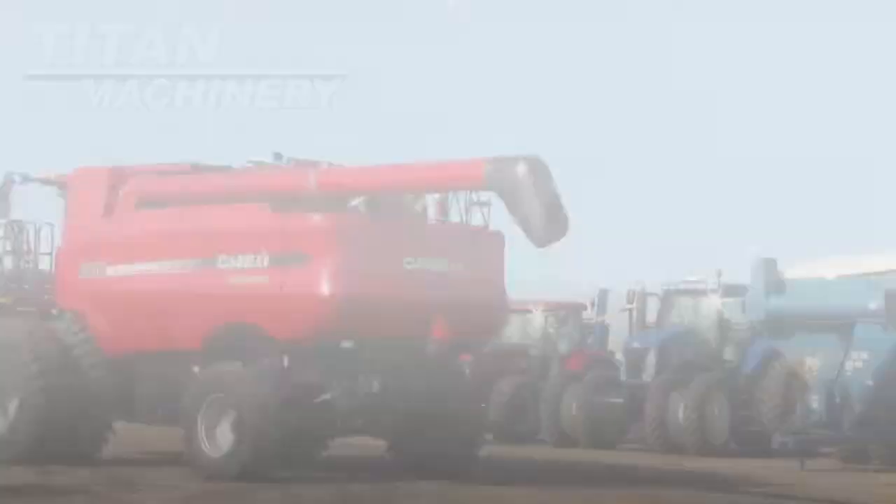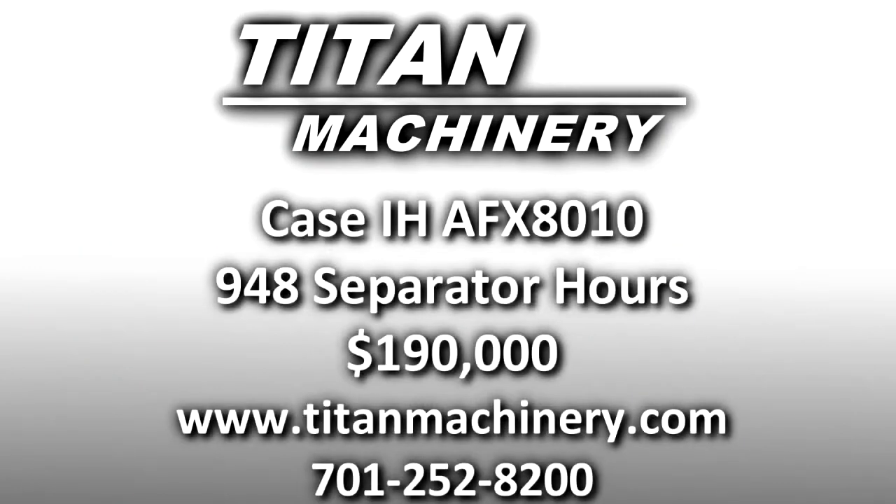If you'd like to learn more about this piece of equipment, or if you're looking for any other piece of equipment, give us a call at 701-252-8200, or check us out online at tightmachinery.com.